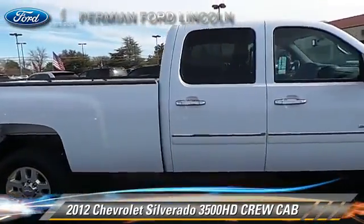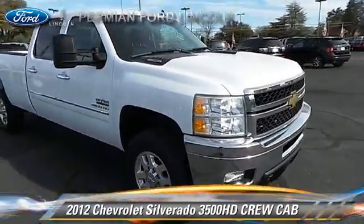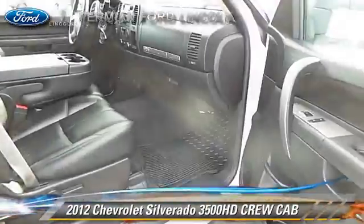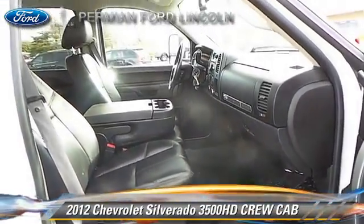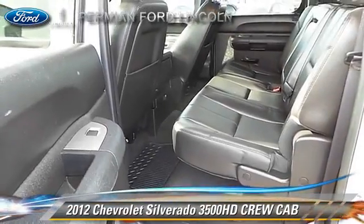This Chevrolet features keyless entry, powered door locks, and tilt wheel. Safety features include dual front airbags and OnStar. Comfort and convenience features include power windows and leather seats.